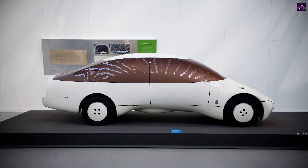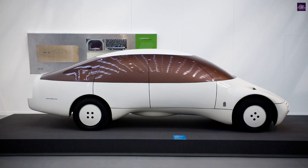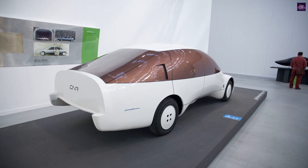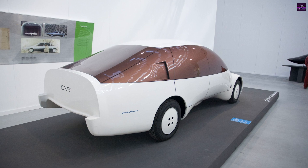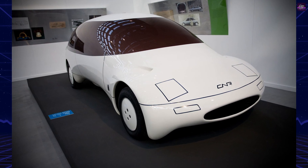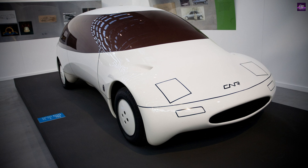The Pininfarina CNR made its debut at the 1978 Turin Motor Show, outshining other futuristic designs like the Fiat Ritmo and Bertone Lancia Cibolo. Its streamlined form marked a shift towards more organic, nature-inspired designs, foreshadowing future technological advancements in materials and calculation methods.